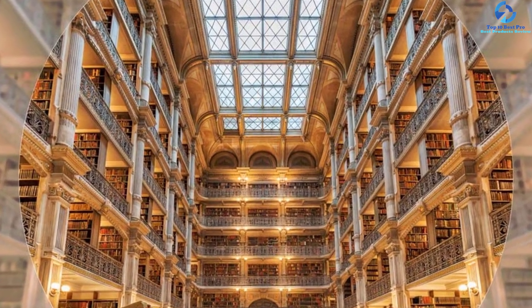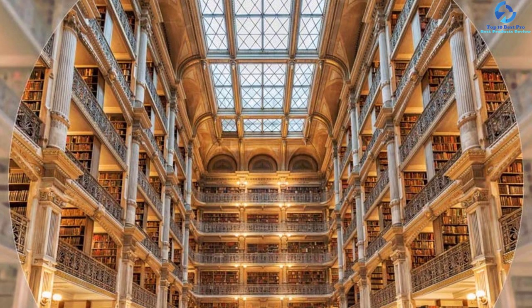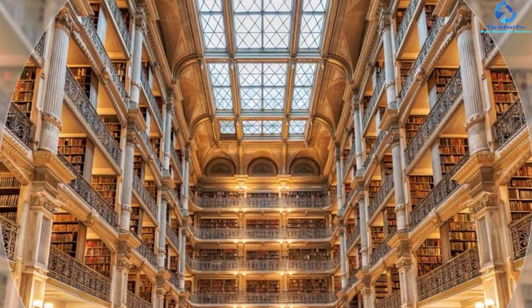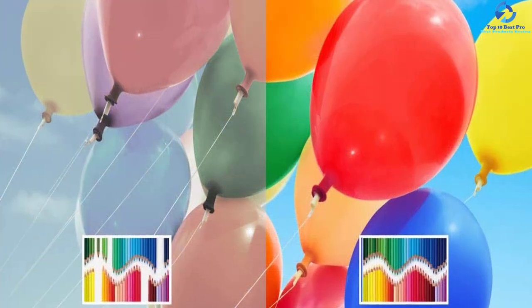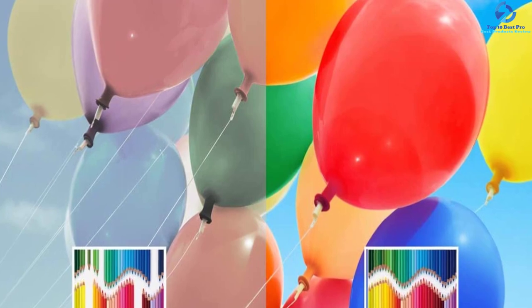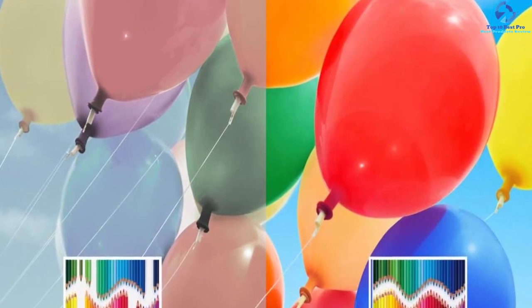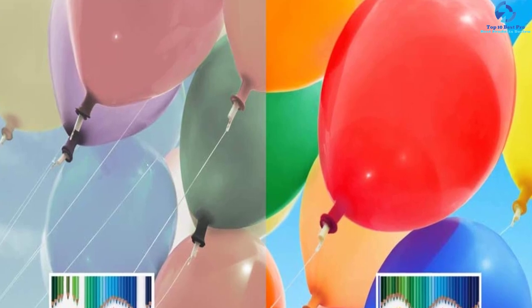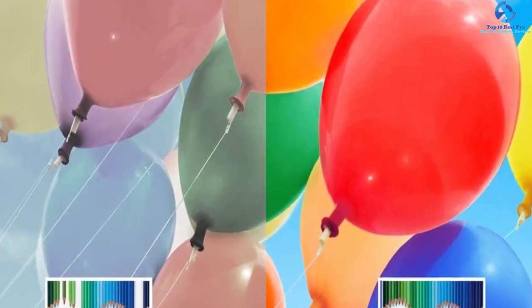It allows options for managing different tasks, getting various answers, and looking for shows and movies easily. Some people love this product's Motion Flow XR 240, which makes pictures less blurry during faster scenes. The smart television boasts a narrow bezel and refined design, which provides the option for blending the display into the environment.